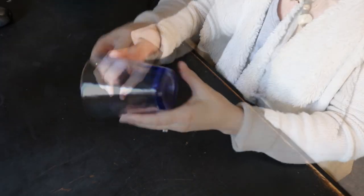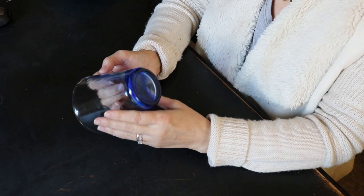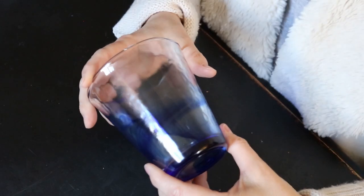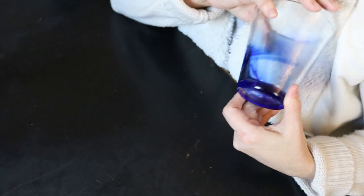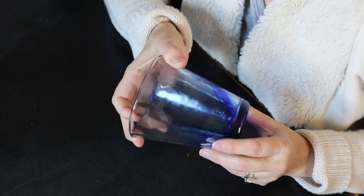Next up, we have these Bormioli Rocco tumblers. They are thick but not super heavy. They have this beautiful, absolutely beautiful swirl to them. There's no room for them, despite the fact that we remodeled our kitchen with ample storage — my husband, being a pilot, we have mugs and all kinds of stuff related to aviation. There you can really see the swirl and the contrast — it's so pretty. These actually go for about $35 to $50 for a set of four, and I just happen to have a set of four.